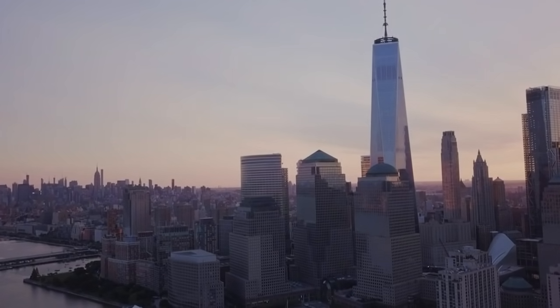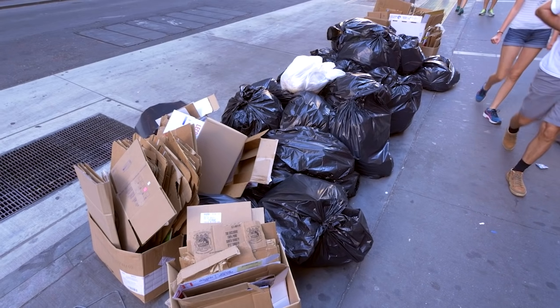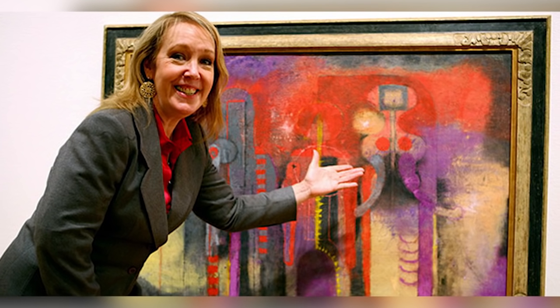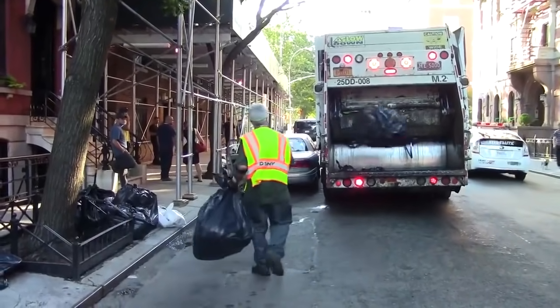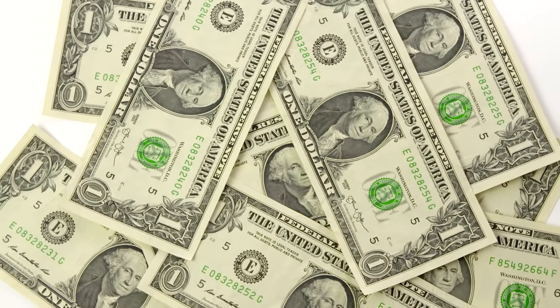A woman walking to work one morning in Manhattan found that a painting laying on a pile of trash caught her eye, and she just knew she couldn't leave it lying where it was. Her name was Elizabeth Gibson, and she made the right call. She can't really explain why the painting had such an effect on her, but if she hadn't stepped in and saved it from the trash, the world would have lost a priceless Rufino Tamayo masterpiece worth $1 million.